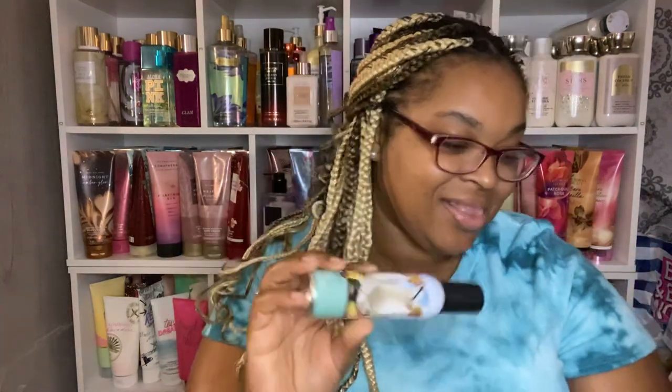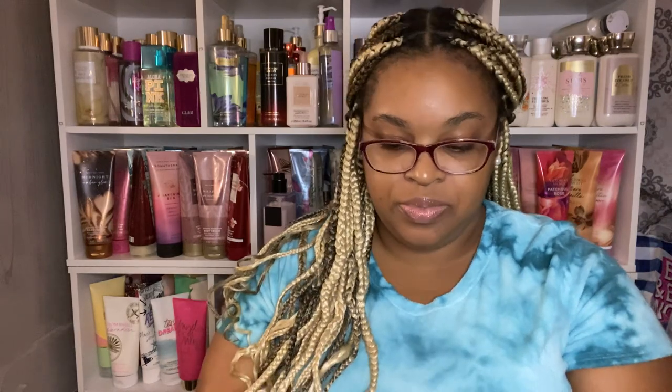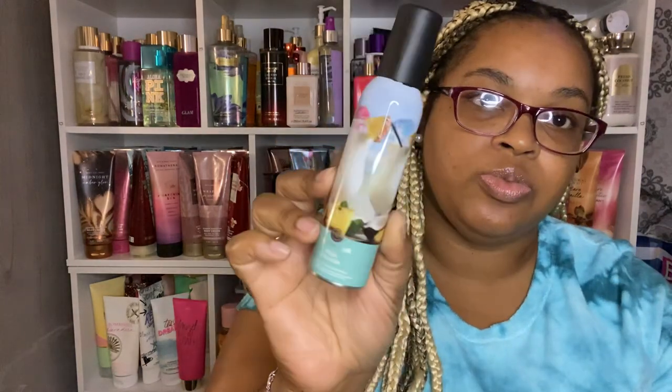The next one is Pina Colada room spray. I was like, let me get the lotion and the room spray. Oh yeah, it smells good — just as good in the lotion as it does in the room spray. That's the room spray Pina Colada.